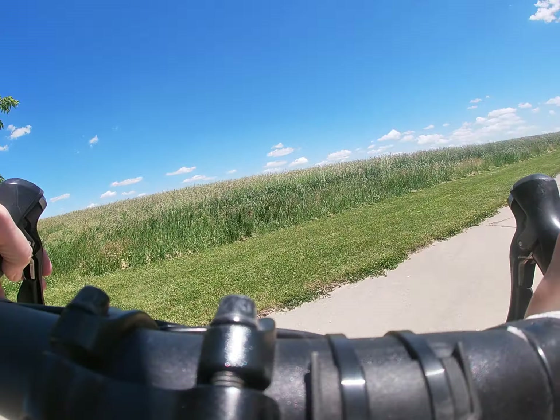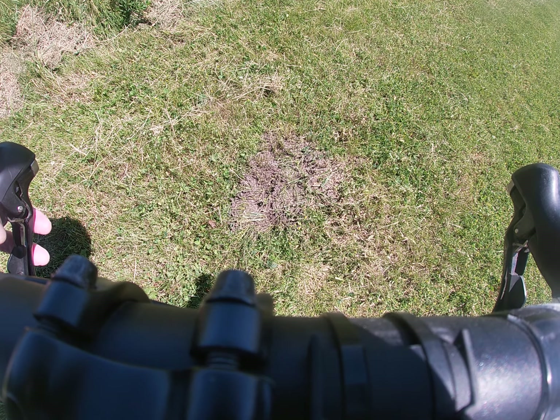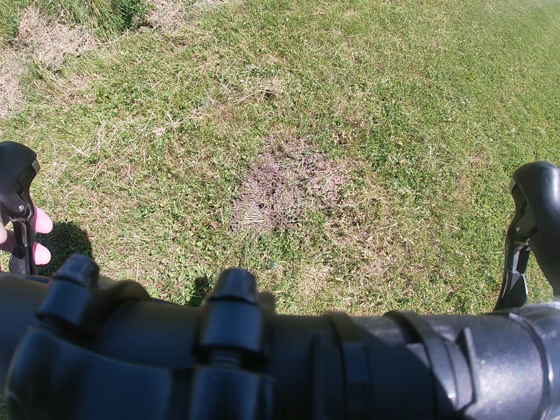There's one over here, I'm going to take a look at it real quick. That one is pretty active, but as you can see, there are no red ants in this one. These are the colonies that are raided by the Amazons.